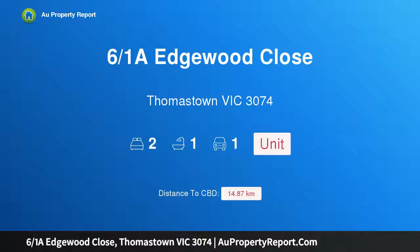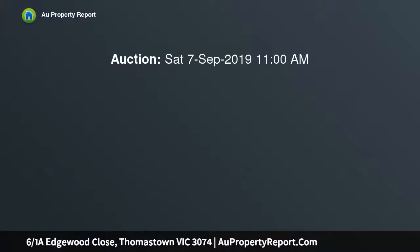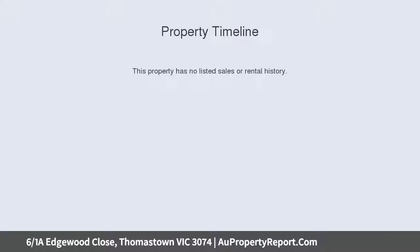Hi, I am glad to introduce Property 6/1 at Edgewood Close, Thomastown Victoria 3074. Quality villa unit with street frontage, situated in the sought-after Thomastown West Precinct, this value-packed home can be a superb start for first home buyers or investors.